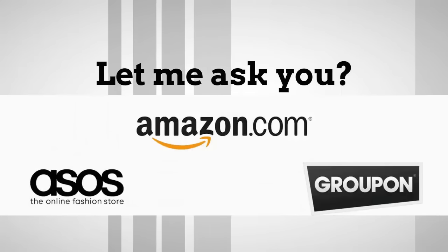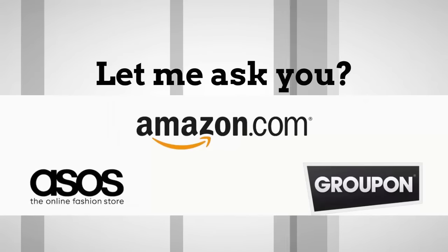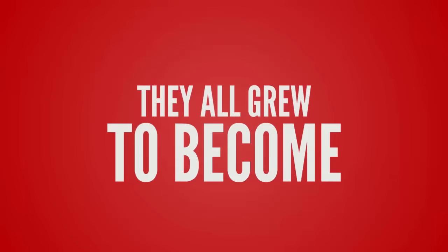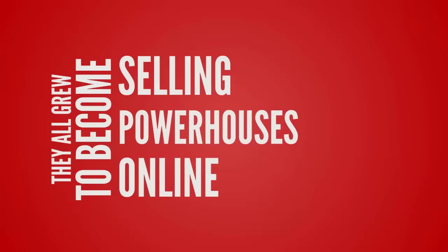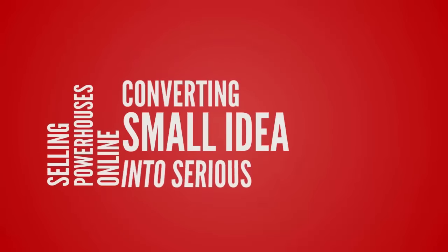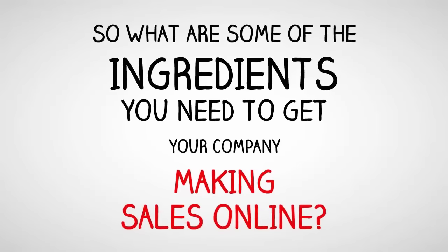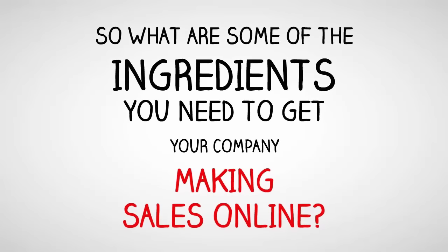Let me ask you, what do Amazon, Groupon and ASOS all have in common? They all grew to become selling powerhouses online, transforming a small idea into serious income. So what are some of the ingredients you need to get your company making sales online?